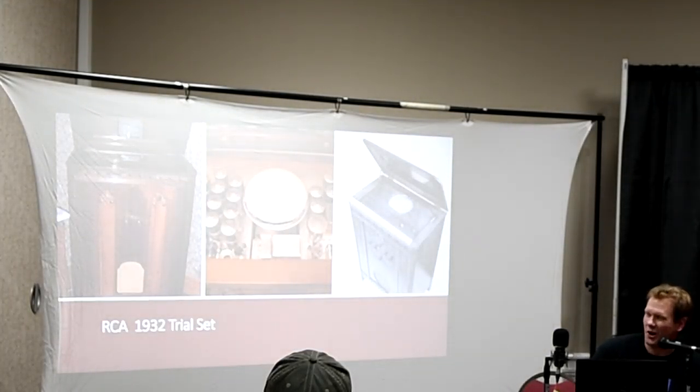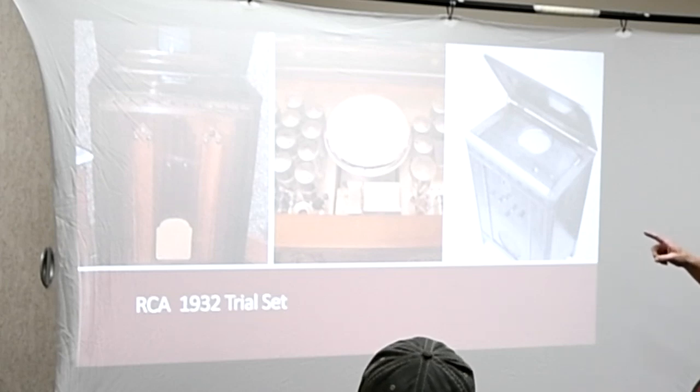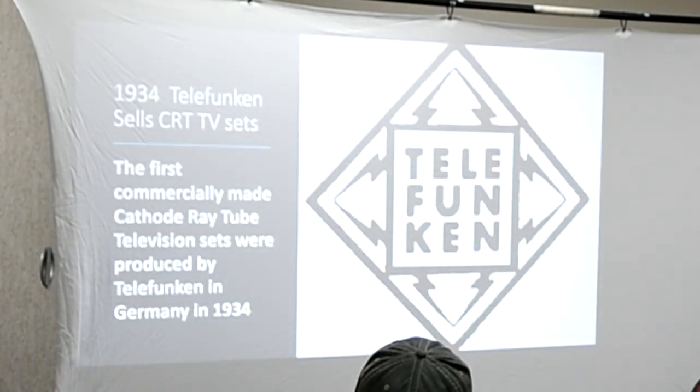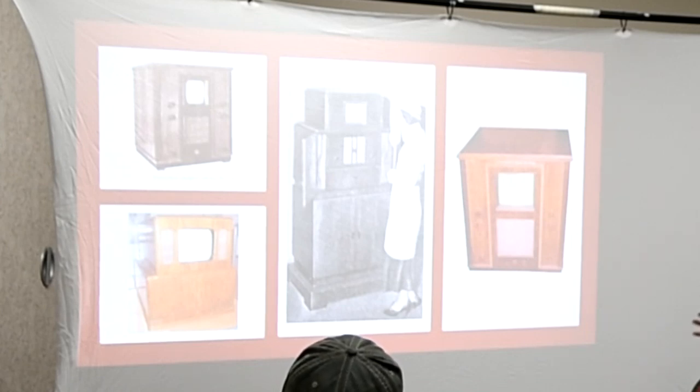This is a picture of the very first RCA trial set. It looks a lot like a record player or a piece of giant furniture. It was actually a weird setup — you can see the round picture face. The way it worked is the picture would reflect off a mirror on that fold-up piece of furniture, and you'd sit there in front of it and watch it off the mirror. Not very effective, and they weren't even able to get it sold the first year.